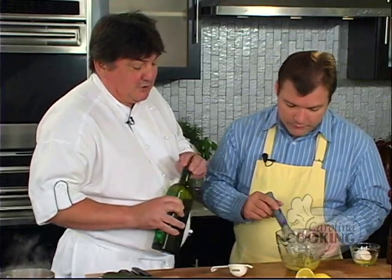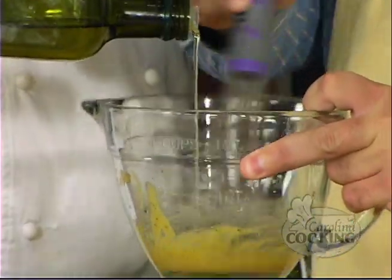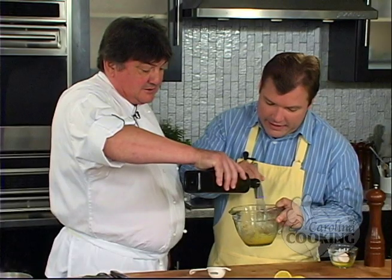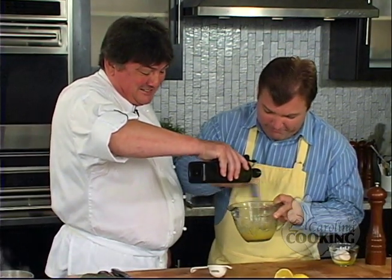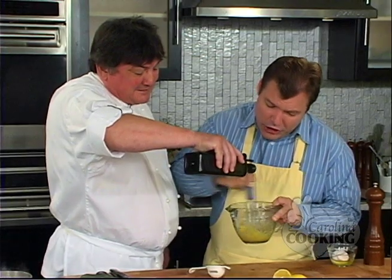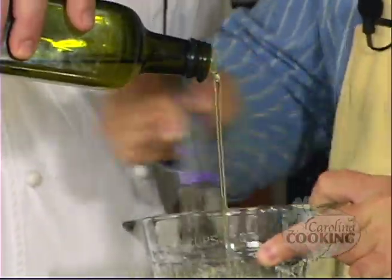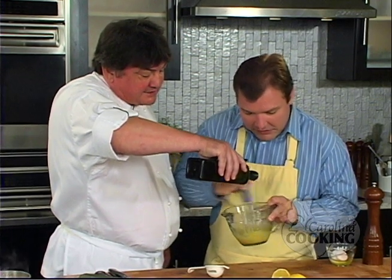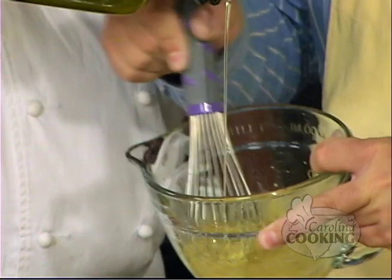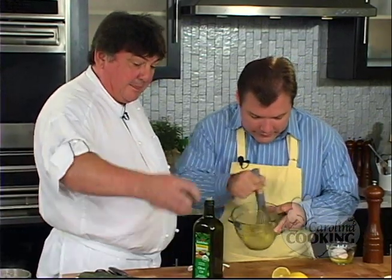I'm going to pour the oil for you and we're going to emulsify the mayo. You could use a hand mixer, but we decided not to use it here. We're getting almost there — slow down a little bit. You want it nice and creamy. We're calling it mayonnaise.